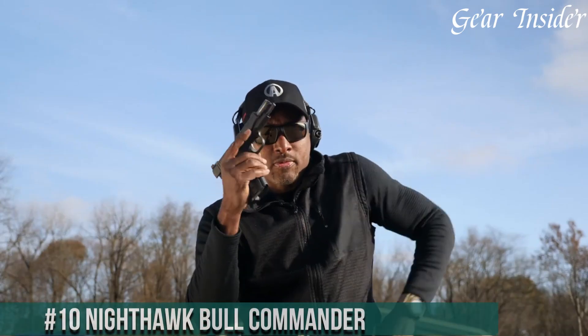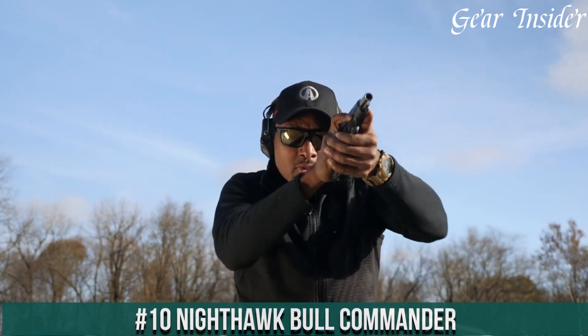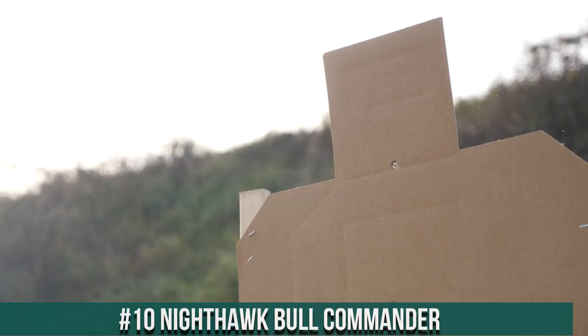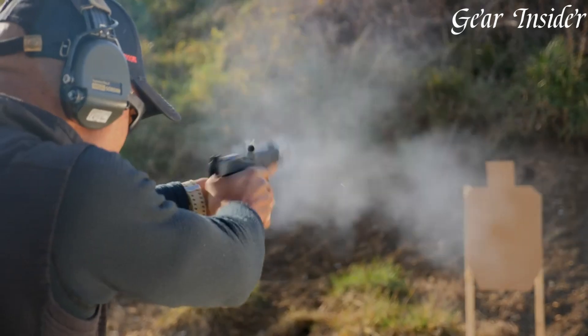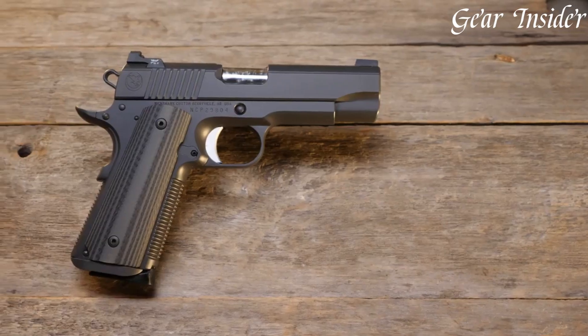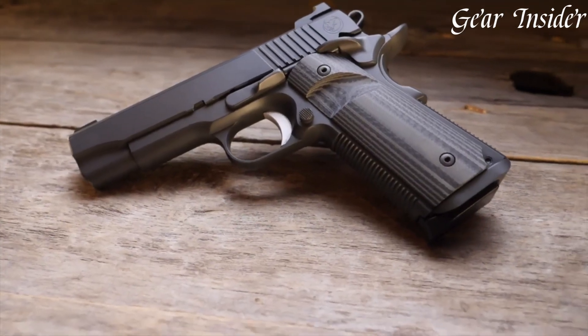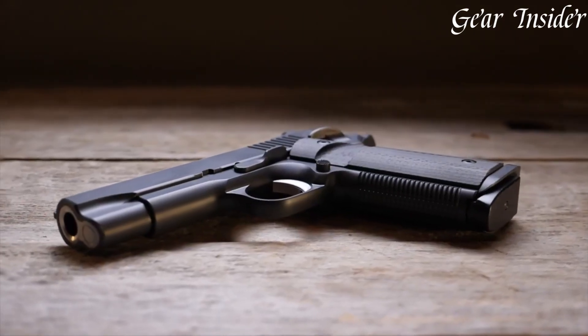Number 10: Nighthawk Bull Commander. A pinnacle of craftsmanship and performance in the world of 1911-style pistols, this compact powerhouse, chambered in various calibers like 9mm, .45 ACP, and more, is meticulously crafted with precision and attention to detail. The Bull Commander variant features a barrel and slide configuration that enhances the pistol's durability and accuracy while reducing overall weight.